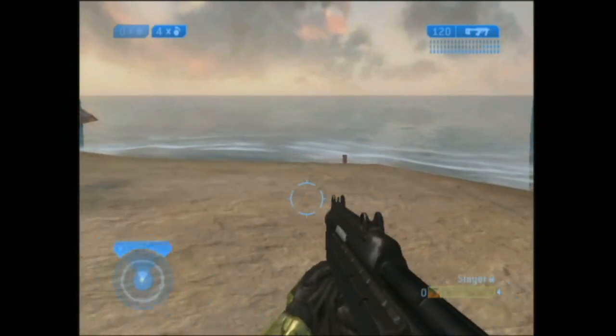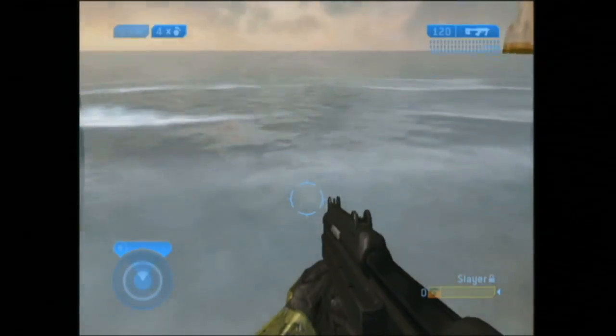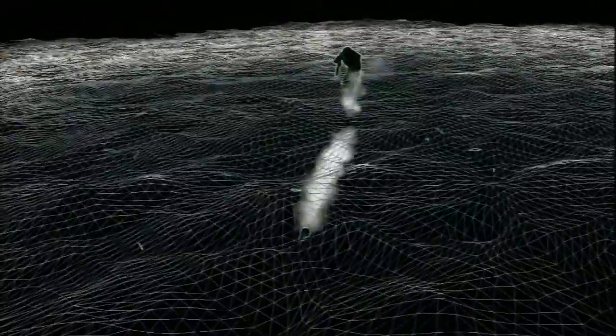It's pretty convincing from a high angle, but when you're at eye level, the effect breaks down. We were not actually rendering water as geometry.